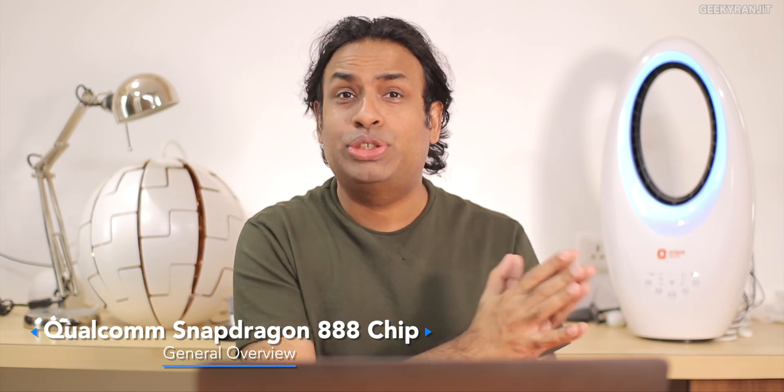Hi guys, this is Ranjith and in this video let's talk about the new Snapdragon 888 SoC that was just announced. If you recall, the current flagship SoC used on Android phones by Qualcomm is the Snapdragon 865. The logical next move should have been 875, but Qualcomm has named this one the Snapdragon 888 — not even 875 or 885 — and I think they did this to showcase that they have improved this chipset quite a bit.